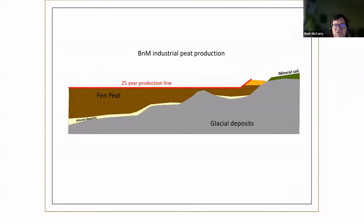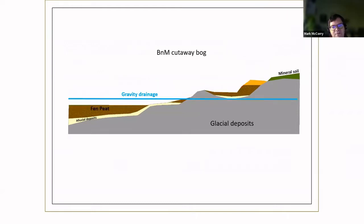Then Bord na Móna came along and started to develop and drain these bogs and use them for peat extraction, reducing the depth of peat. That continued in some cases, particularly for those bogs along the Shannon, where levels were reduced below the gravity drainage line and these bogs required pump drainage. That has a big impact on what happens when pumps get turned off. This means we have a suite of environmental conditions — sometimes quite heterogeneous. A key environmental factor is the new water chemistry, which tends to be alkaline because it's influenced by the underlying glacial deposits, generally limestone-based, and also by these alluvial deposits, which are quite alkaline and made up of lacustrine marls.